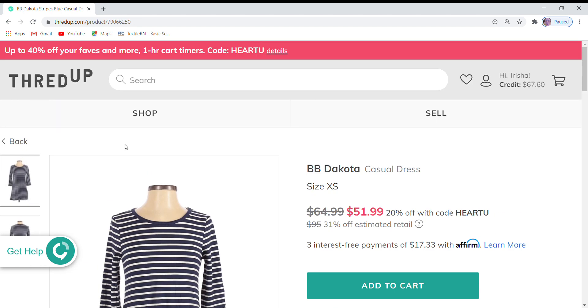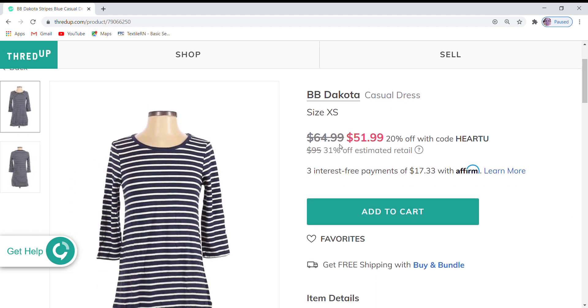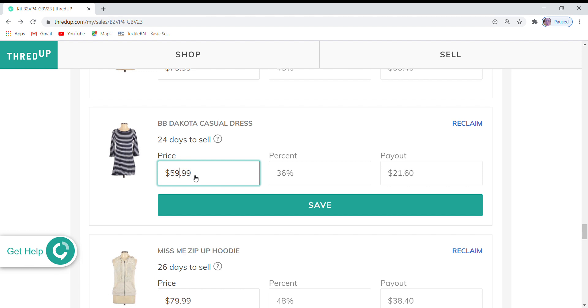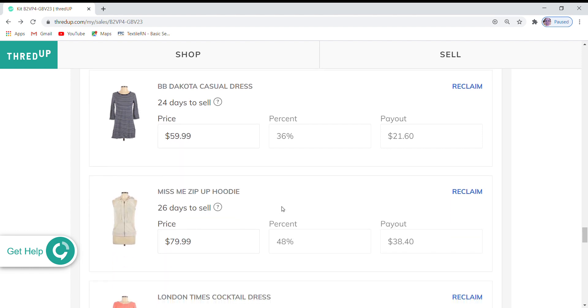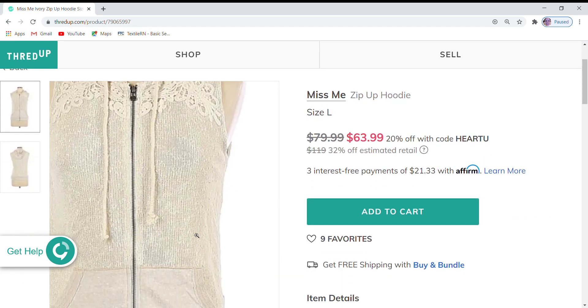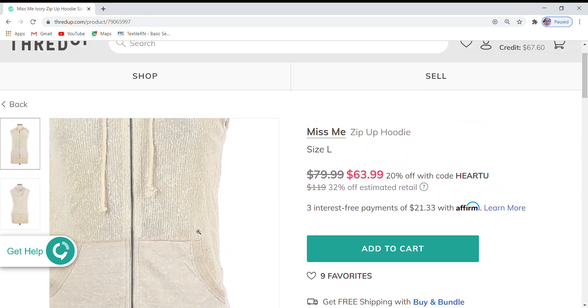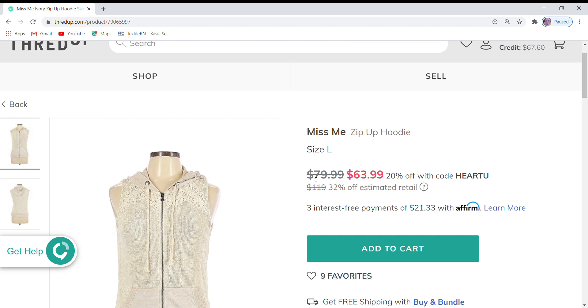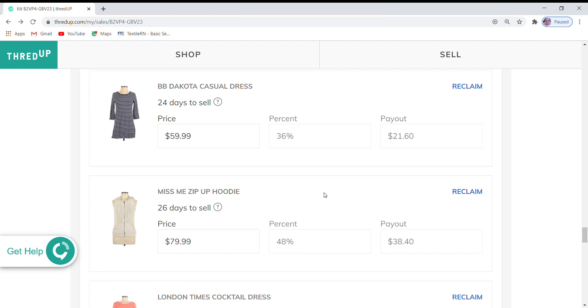Next up is the BB Dakota dress at $64.99, which is 31% off retail. It doesn't have any favorites, but it is a really cute design so I'm a little baffled. It is at 20% off, but I'm going to go ahead and reduce this — take $5 off and make it $59 to see if I can generate some interest. This is a Miss Me zip-up hoodie, new with tags. It has a little sleeveless hood and nine favorites. It is $79.99, which is 32% off retail, with an additional 20% off. Because it's new with tags, I'm going to leave it at $79.99.